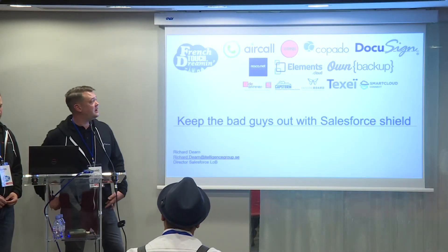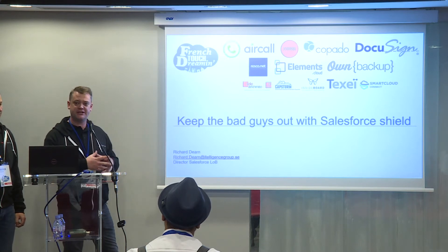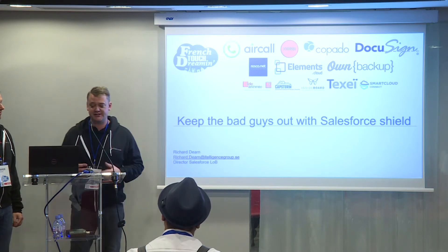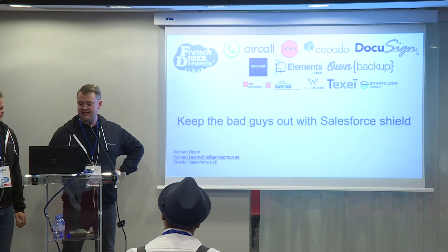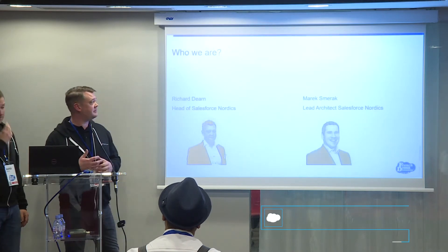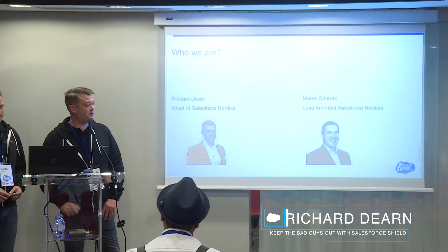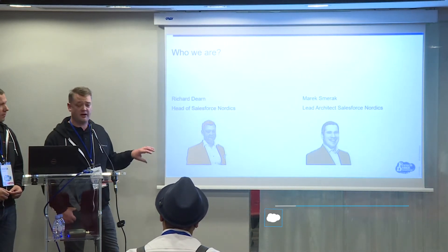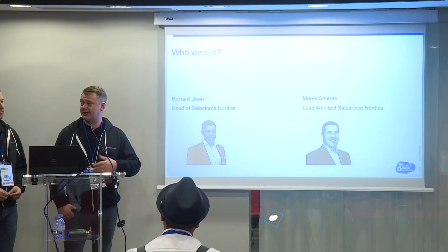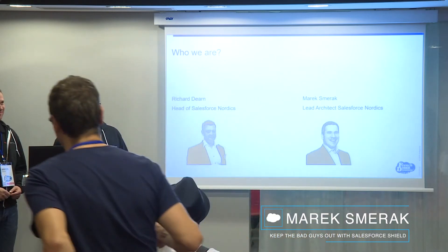Thank you for joining our session this afternoon on keeping the bad guys out with Salesforce Shield. I hope everyone had a great lunch. The session after lunch - we're in danger of falling asleep, so let's see how we go. There are two of us here. I'm Richard, and alongside me is Marek. We're both working for ITelligence, an NTT Data company, based in the Nordics. I lead our Salesforce practice, and Marek is our lead architect and general technical wizard for anything in Salesforce.